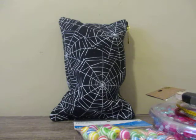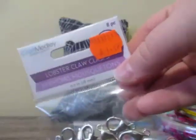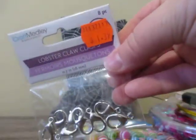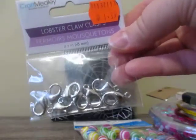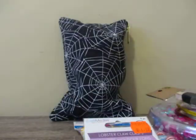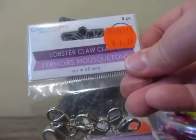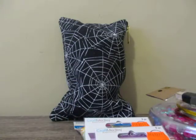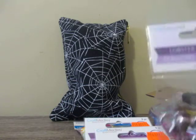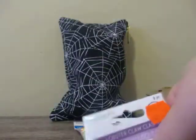I picked up three of these lobster clasps in silver. On the sticker it says $1.39, comes with eight pieces. I bought two of them for $1.39 each.